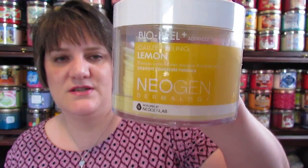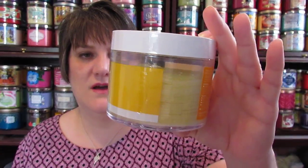This one seemed to be a big hit with all the people at Sephora and it really struck me when I saw it the first day. It's the Neogen Dermalogy Bio Peel Gauze Peeling in Lemon. There are about 30 days of treatment in the package. It's supposed to make your skin visibly clear, smoother, and brighter. I wanted to try that because I do have dark spots on my skin.